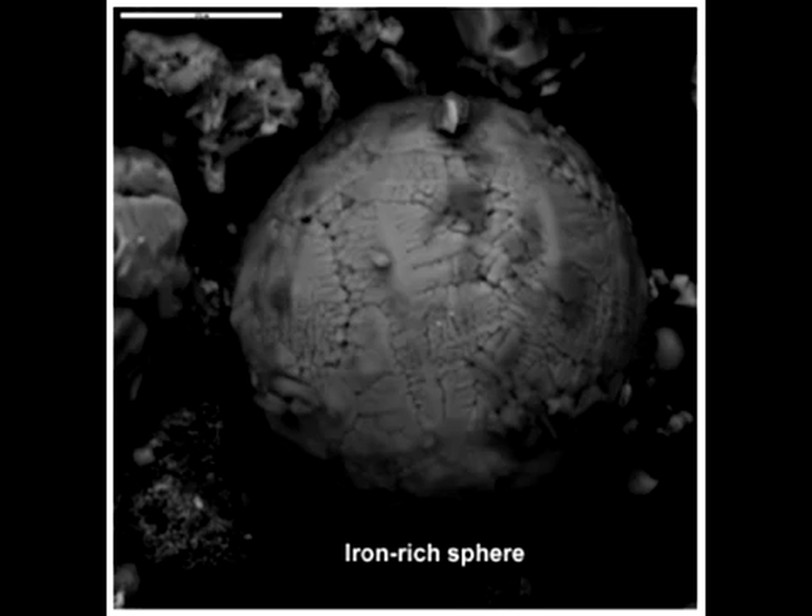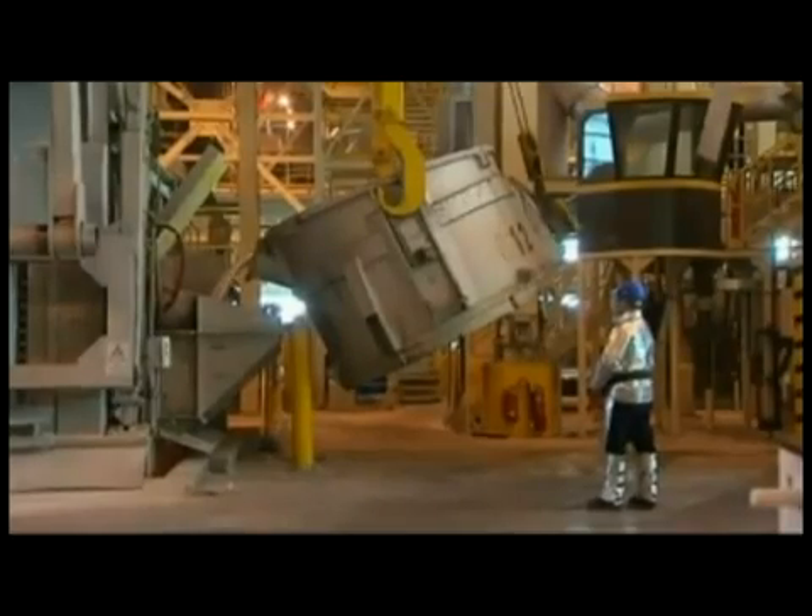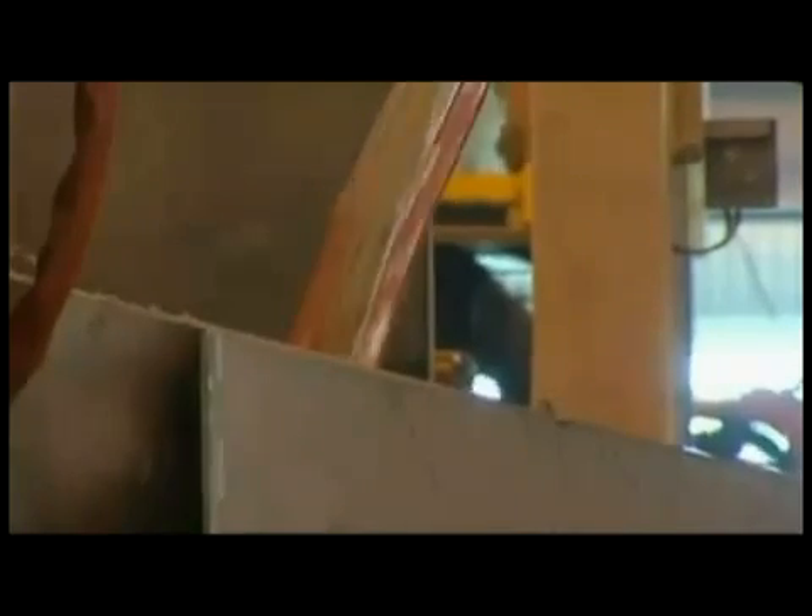NIST ignored much of the evidence of molten iron or steel and provided their own theory for that yellow metal pouring from the tower. NIST understood that molten aluminum is silver, not red-yellow, so they developed a theory to explain the color, stating the molten metal was very likely mixed with large amounts of hot, partially burned solid organic materials such as furniture, carpet, partitions, and computers, which can display an orange glow much like logs burning in a fireplace.